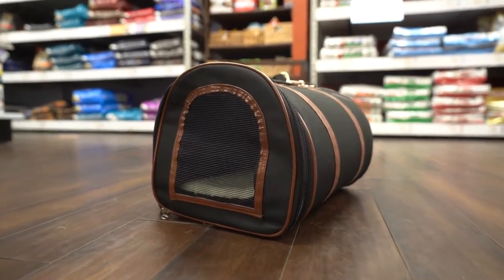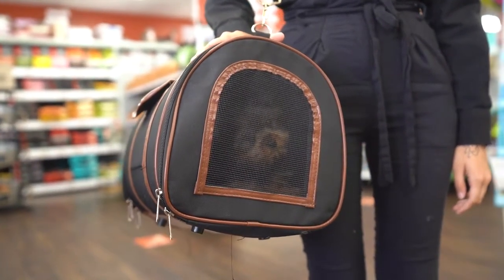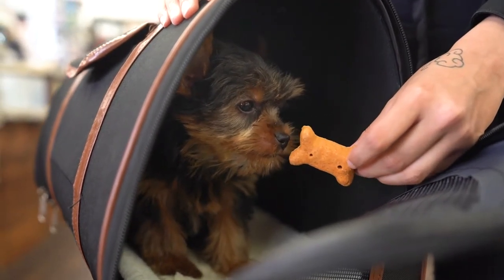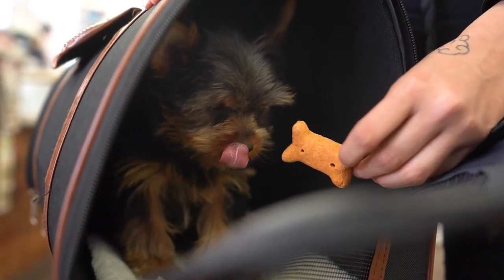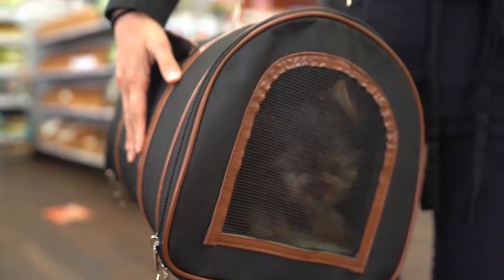A soft dog crate is exactly what it sounds like — a crate that's made from a soft material or mesh texture. These types of crates resemble the den-like location that most puppies and adult dogs enjoy resting in. Others look more like dog purses or carrying cases. Some soft dog crates are also designed to resemble a den, which helps puppies feel more at home. These crates are pretty inexpensive and are very easy to carry. If you're looking to have a sense of style with your dog crate, this is the way to go.